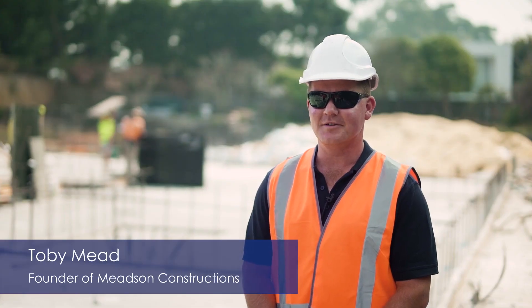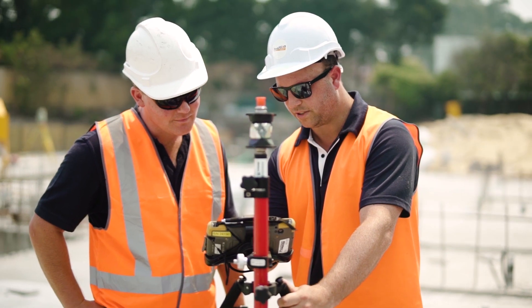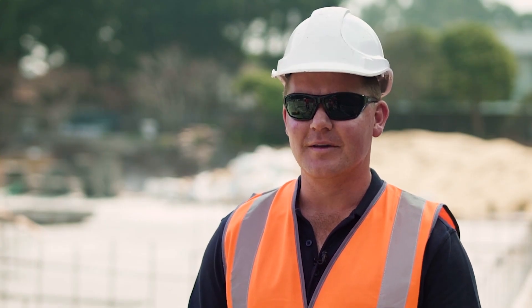I'm Toby Mead from Meads and Constructions. We've a small operation with about five guys and we specialise in high-end residential houses and apartments. For us, the more difficult the job the better, so we're always trying to enhance what we can provide to the client, whether it's greater accuracy, speed, efficiency, and also cost by reduced man-hours on a job.